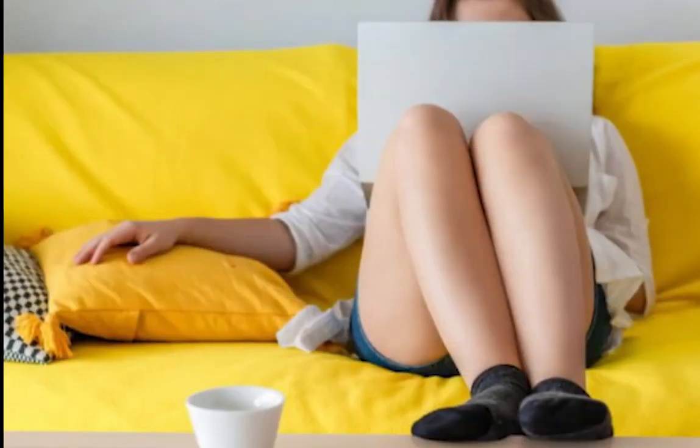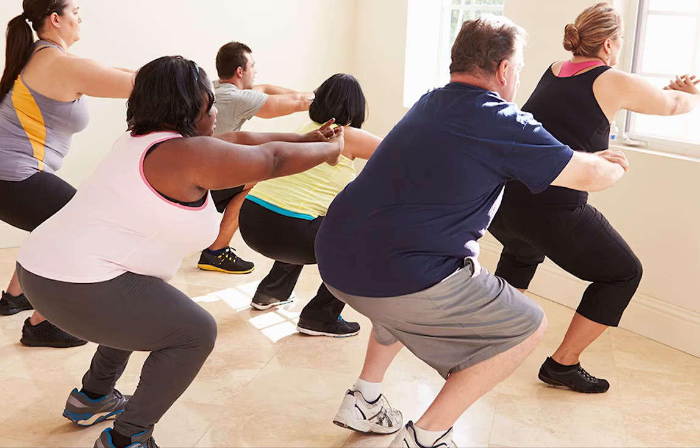Sedentary lifestyle: the lack of physical activity of modern life — spending long hours in front of a desk or computer screen — is a risk factor. Exercise helps to strengthen the cardiovascular system, as well as eliminate toxins and balance the entire functioning of our body.